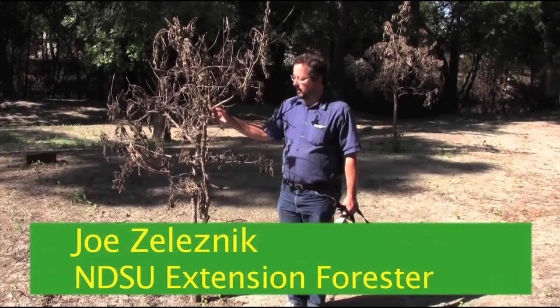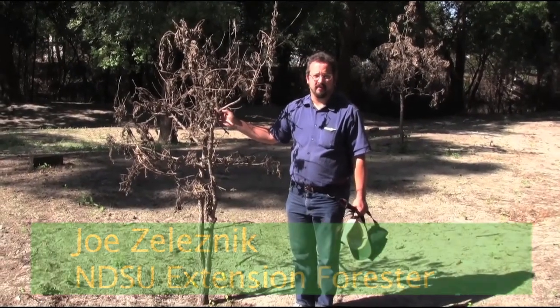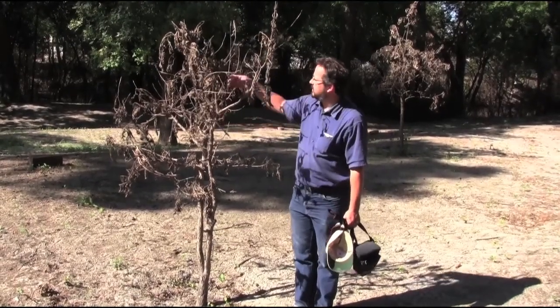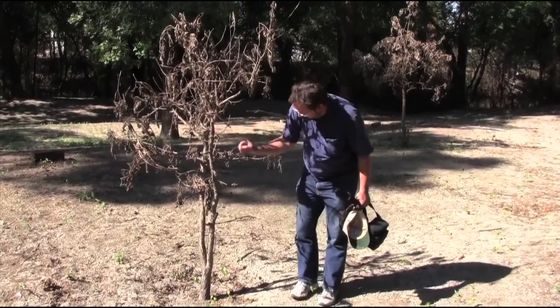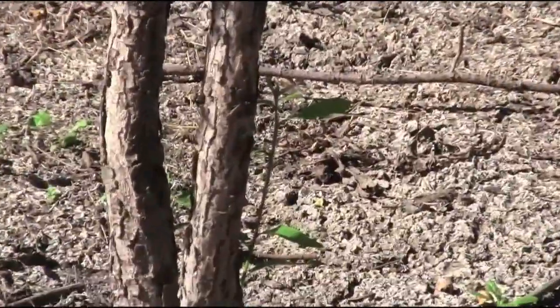Flooding tends to be really tough on the very young trees and the very old trees. It's also tough on the sick trees, those that were unhealthy going into the flood. This tree, obviously a young tree, newly established, or not even quite fully established, and the top mostly died. Yet here it is trying to survive. Good to see.